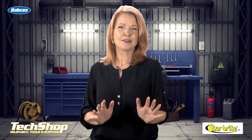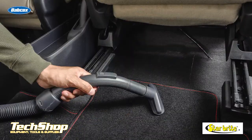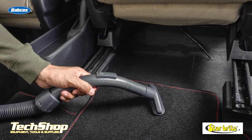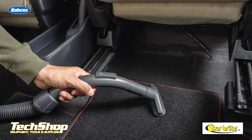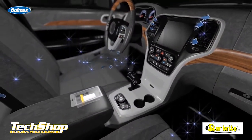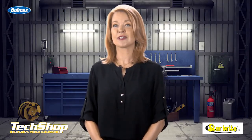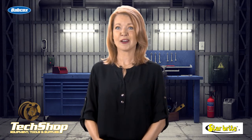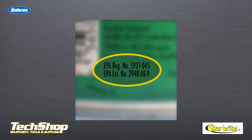You might be wondering, okay, this stuff sounds pretty high tech — what does that have to do with my business? Well, there are fairly inexpensive products on the market that let you offer chlorine dioxide odor elimination as a service. Most application times are between four and six hours, and some treatments can even be set up and left overnight. The best part is that what you can charge is sometimes as much as 40 times your cost, and most only take a few minutes of your time to set up.